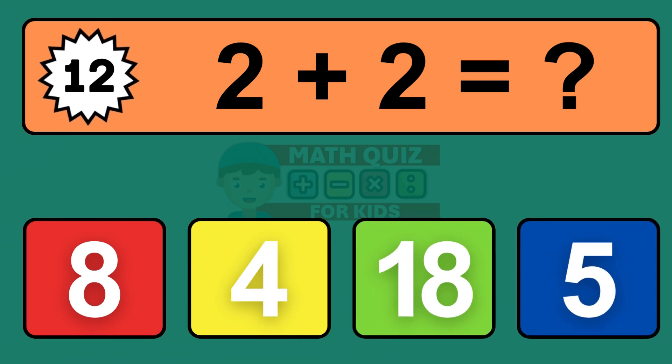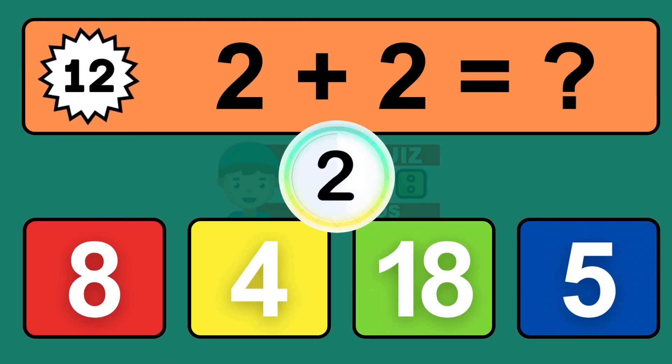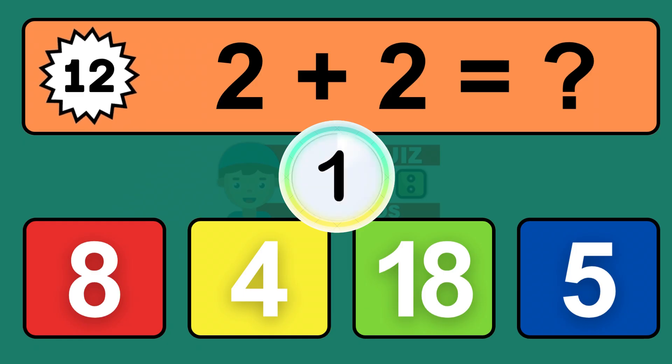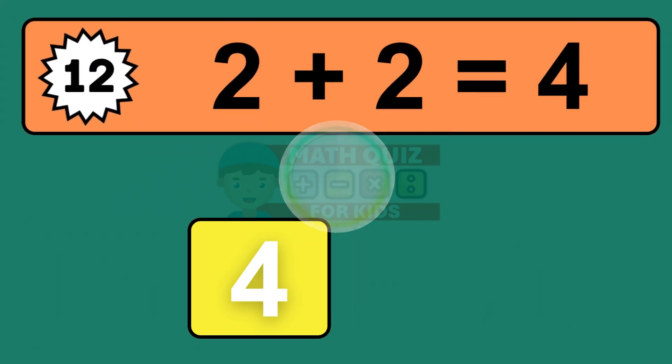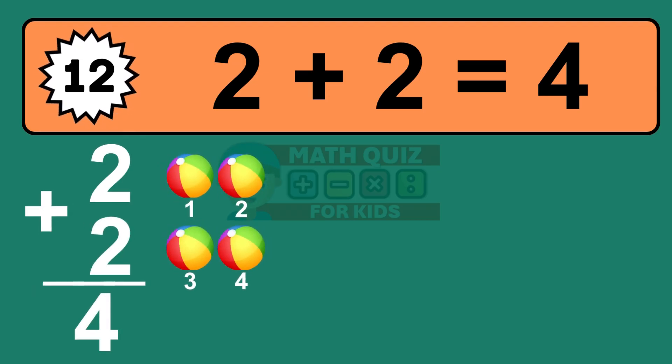Question twelve: two plus two equals what? The answer is two plus two is four. Let's count it: one, two, three, four.